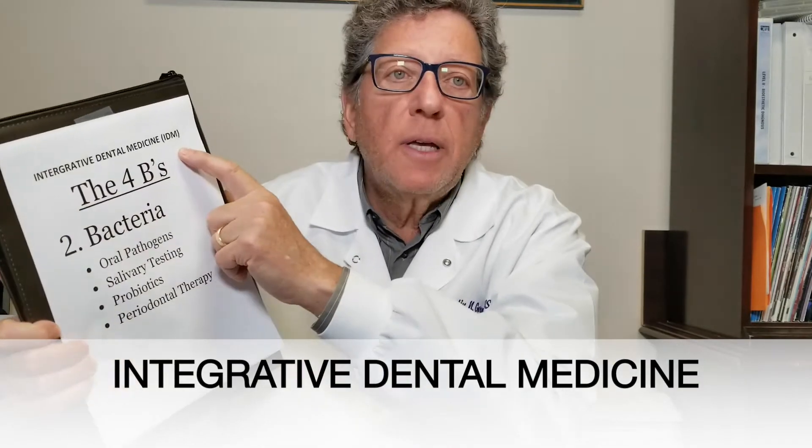Welcome back. I'm Dr. Martin Gorman. I practice at Encino, California, and we're basically in a practice to practice integrative dental medicine.